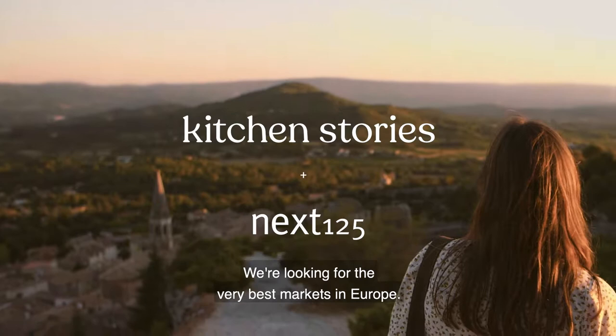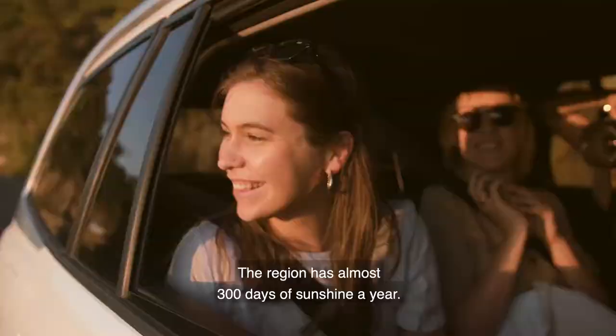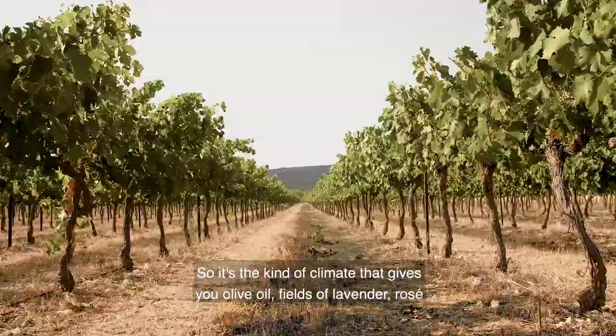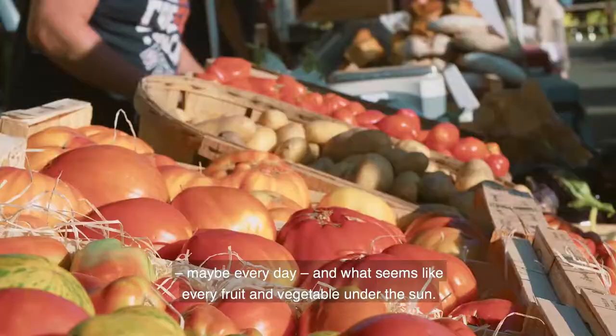We're looking for the very best markets in Europe. Our first stop: Provence, in the south of France. The region has almost 300 days of sunshine a year, so it's the kind of climate that gives you olive oil, fields of lavender, rosé maybe every day, and what seems like every fruit and vegetable under the sun.